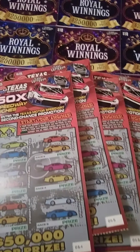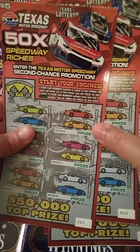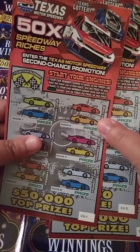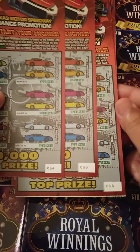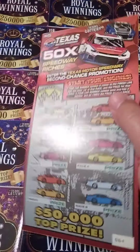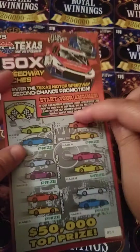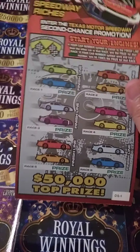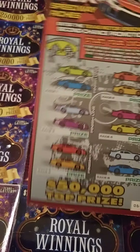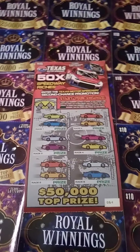Hey y'all, this is Crystal Clear Scratcher coming to you from beautiful Del Valley, Texas. Today I got four in a row of these Texas Motor Speedway 50X Speedway Riches tickets from the Texas Lottery. I got tickets 64, 65, 66, and 67. Odds on these tickets are 1 in 3.99. They also have second chance drawings to win a VIP experience at the racetrack or to win a fun pack. Wish me luck y'all.